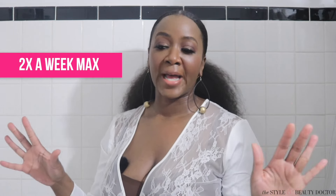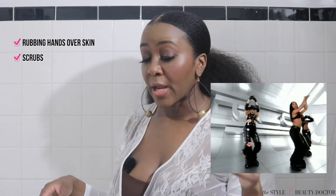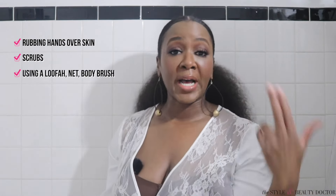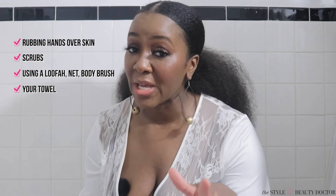Two times a week is probably a good sweet spot. And remember that a lot of things count as exfoliation — simply rubbing your hands on your skin, scrubs, using a loofah, a net, or a body brush, and depending on the towel you're using to dry off, that can count as exfoliation too. Of course, we also have chemical exfoliants found in a lot of body washes and body products.